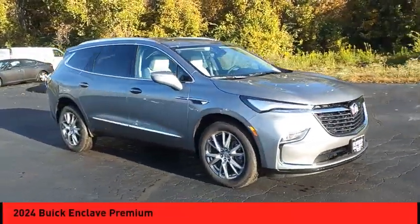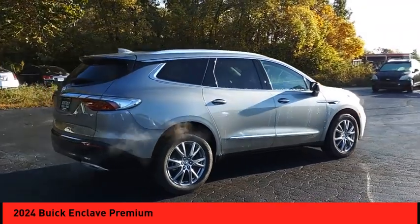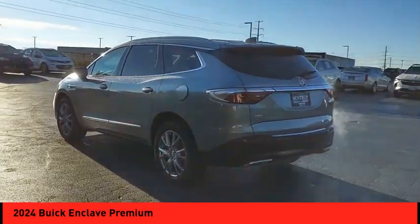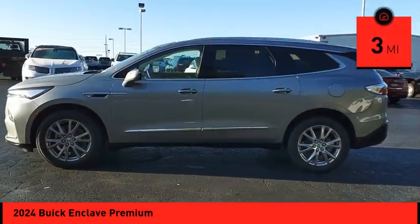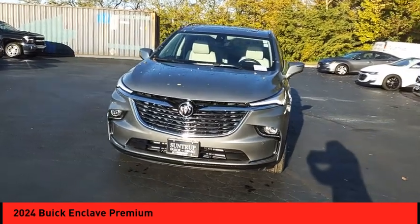Stop by and take a look at the 2024 Enclave. The Enclave offers three rows of seats standard. Not only is it roomy and stylish, but Buick really did its homework on this vehicle — they did not cut any corners. This vehicle has less than 100 miles. Searching for a dependable vehicle that looks great too? You found it. So stop in today.